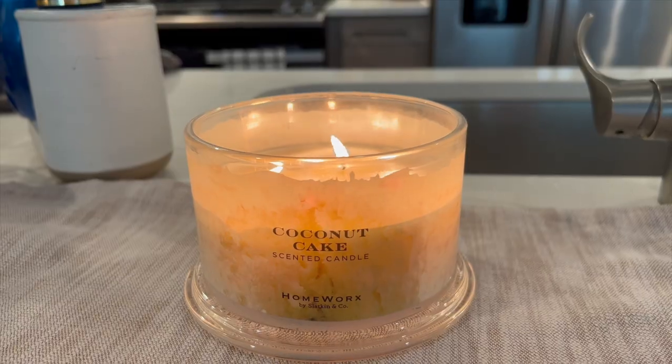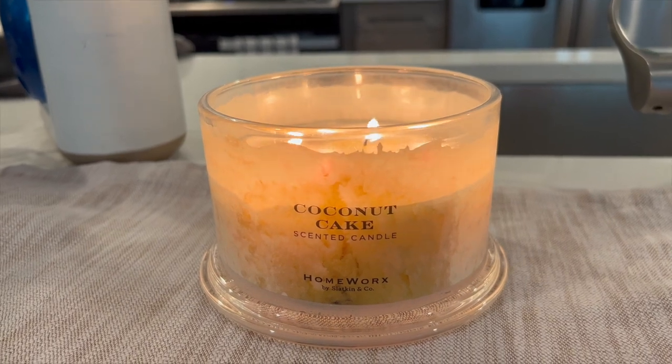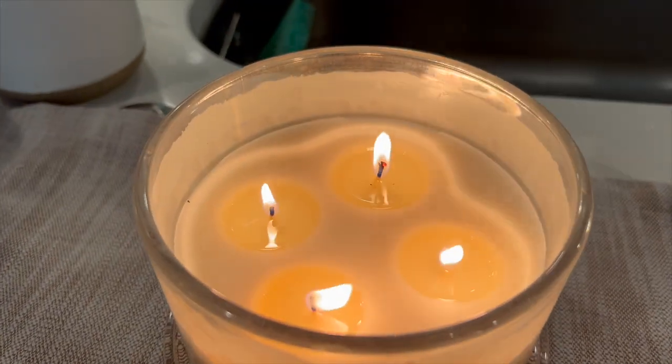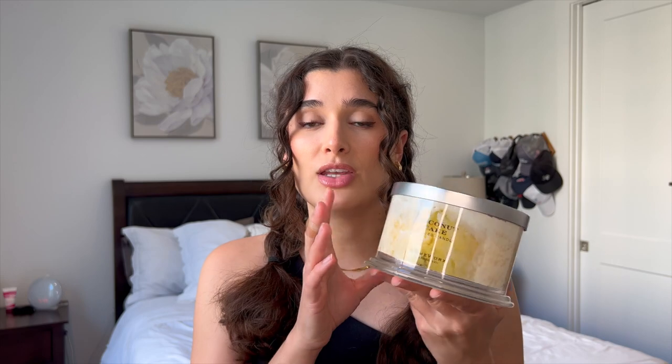I have to say, this scent is not really living up to the hype. I think it's really because the strength is pretty low — I would say it's like a 3 or 4 out of 10. I burned this the other day in my office and honestly still couldn't really smell it. It's one of those scents where you walk out for a while and then come back in and you can smell it, but you can't smell it if you're next to the candle or around it. The strongest thing for me is toasted coconut and buttercream — I'm not getting super cake scents, but I am definitely getting buttercream and toasted coconut.